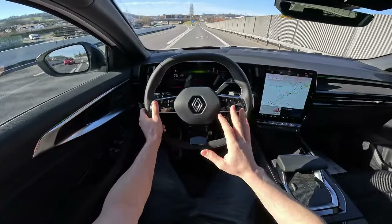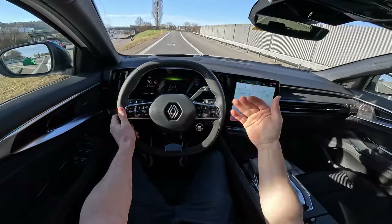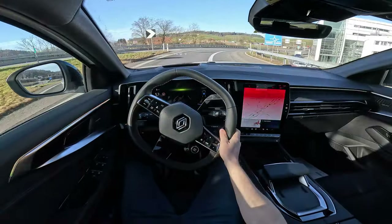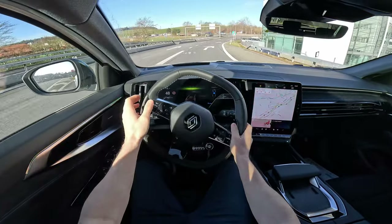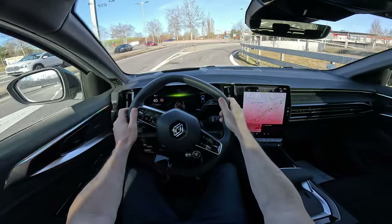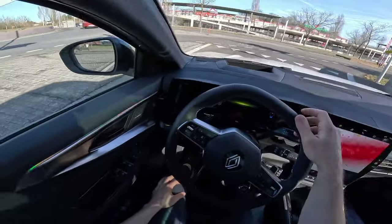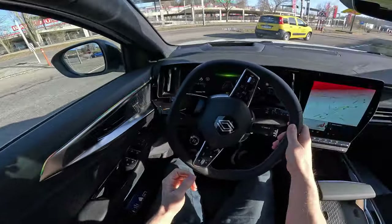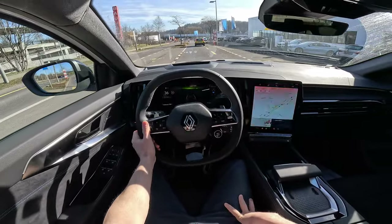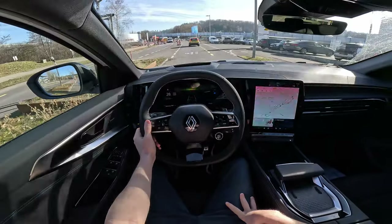I barely need to press the brake because the car is regenerating energy back into the battery. Not only do you save the brake discs — you don't have to change them as often — but you also recuperate energy to use later, which is super economical. At low city speeds the car drives in electric mode. I really like this car — it's truly impressive.